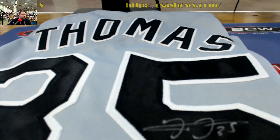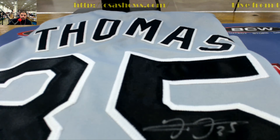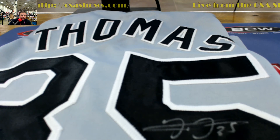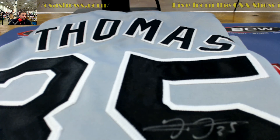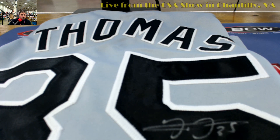Yes sir, again, the big hurt coming out. Chris G with another one today.